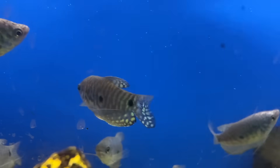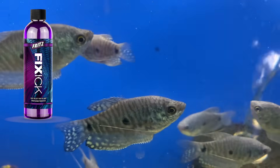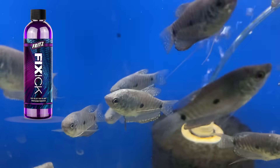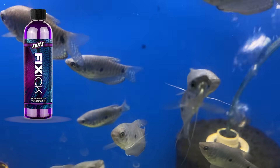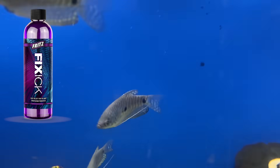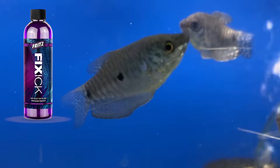The last thing we keep on hand is Fix-Ick from Fritz. This is a treatment for Ich from Fritz that I rarely need — and if you're doing a good job, you shouldn't either. But it's good to have just in case, and it's another medication commonly used as a quarantine treatment for new fish, since being in the fish store and being transported is so stressful for them.